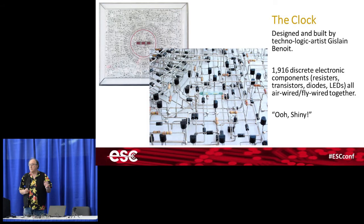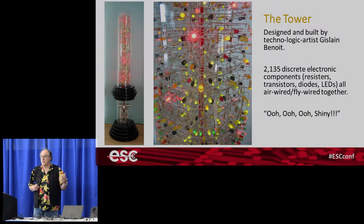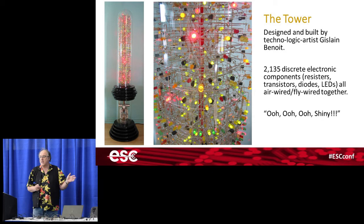Then I ran across a technologic artist who built something called 'The Clock' — made from diodes, resistors, and capacitors, all individual components, no circuit boards, all air-wired or fly-wired. It's digital. He then recreated it as a tower, replacing thousands of diodes with LEDs so the whole thing flashes away. That's where my nerve broke — I thought I've got to have something like that in the office, but there's no point doing something somebody else has already done.